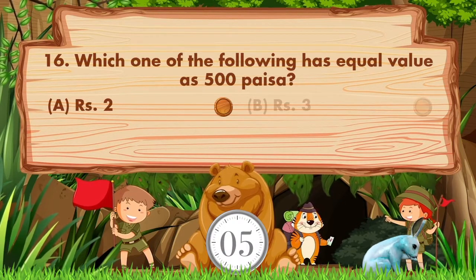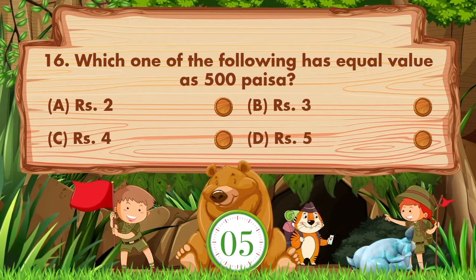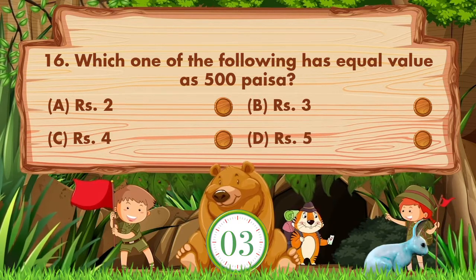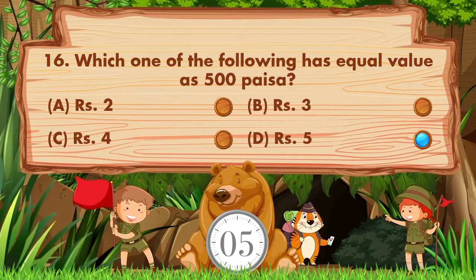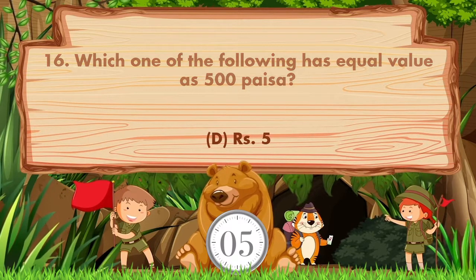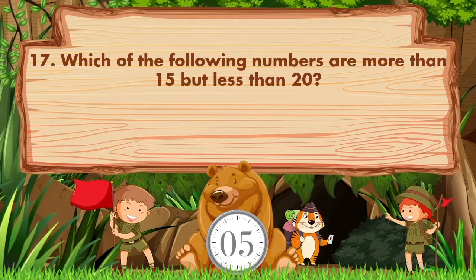Which one of the following has equal value to 500 paise? Options: A: 2 rupees, B: 3 rupees, C: 4 rupees, D: 5 rupees. The answer is option D, 5 rupees.